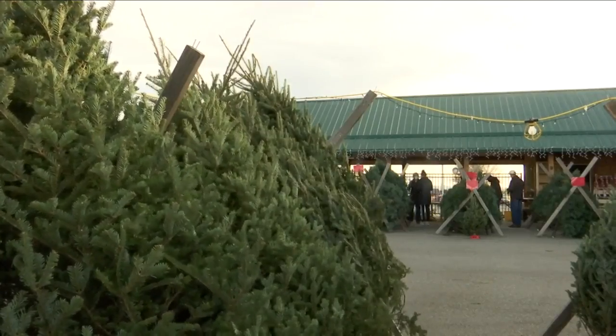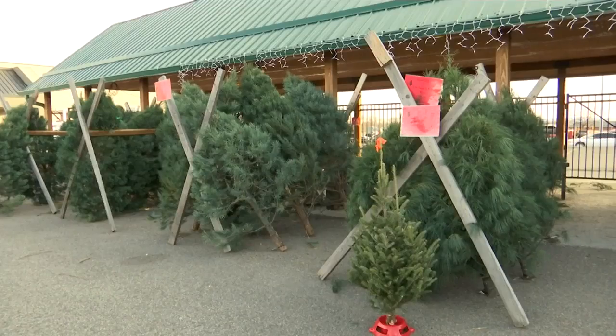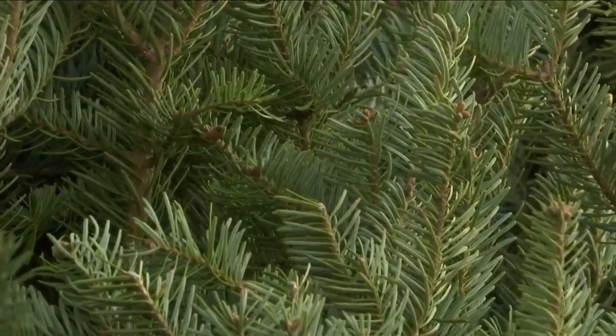Their most common tree is the Frasier fir, but a lot of it depends. You have some people who want that perfect, beautiful, filled-out, even tree, and you have some people who want that Charlie Brown tree as well.